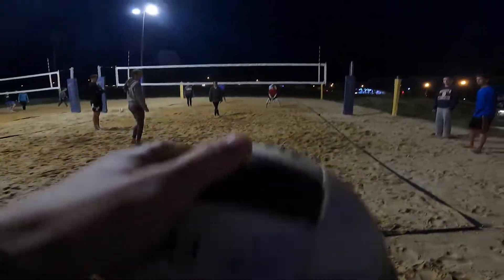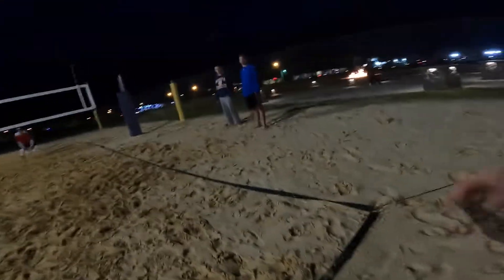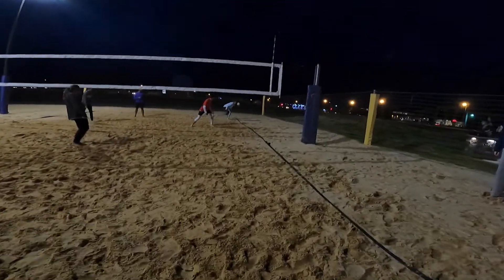As you can see we have sand volleyball going on right now. This is one of our bigger sports. We usually have like 70 teams between men's, women's, and co-rec.